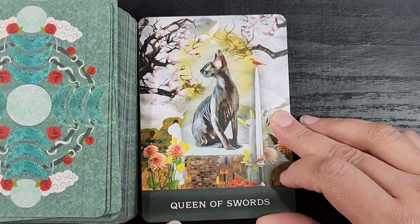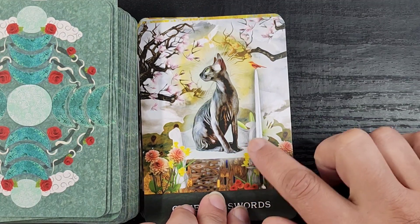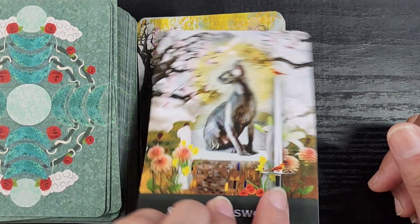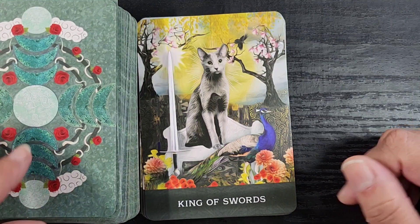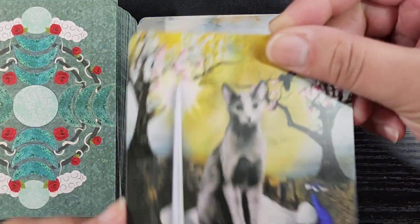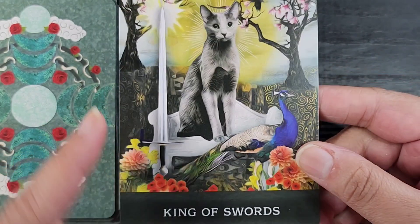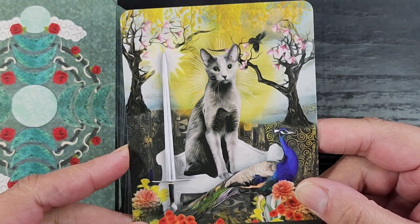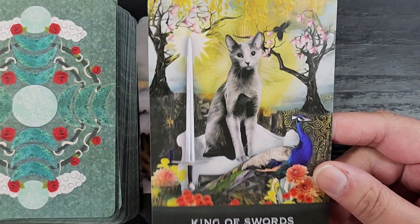The Queen of Swords — I love how real they look, it's giving 'best cat.' And this looks like a piece of outdoor furniture, because that would absolutely be a throne for a kitty. The King of Swords — look at those big old eyes, so sweet! He's got a peacock hanging out, very regal. I don't know how authoritative this is, but I think this cat gets what it wants.